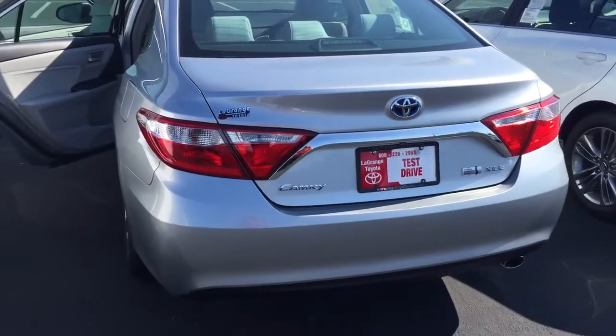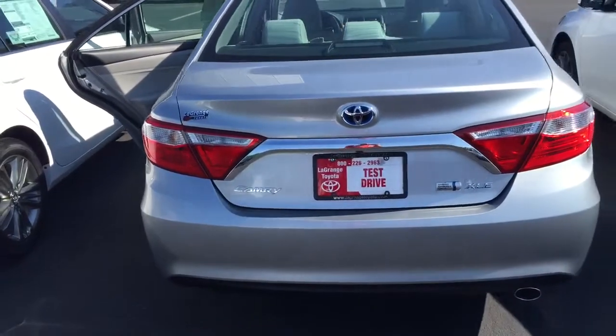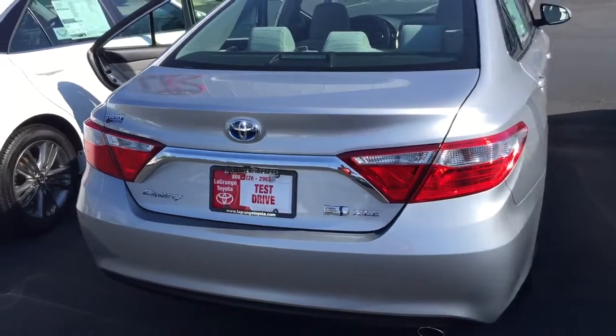Heated seat controls and plenty of room in the back. Christine, I hope you received the pricing I sent you — this is the right vehicle for you.